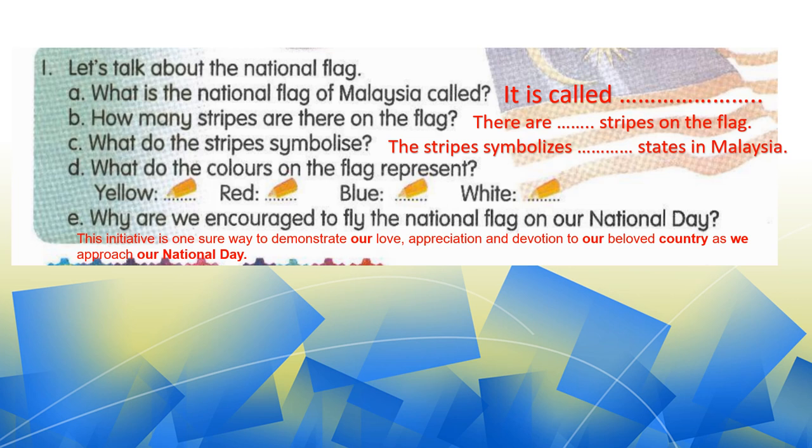Question A: what is the national flag of Malaysia called? Question B: how many stripes are there on the flag? You can see from the previous slide to answer this question. Question C: what do the stripes symbolize? The stripes symbolize the states in Malaysia.